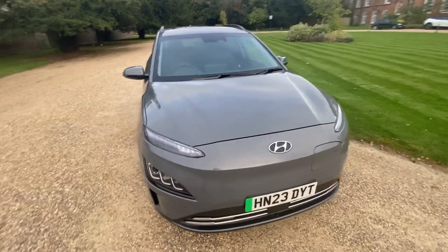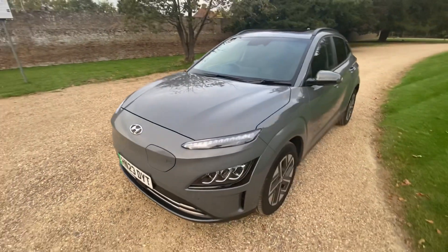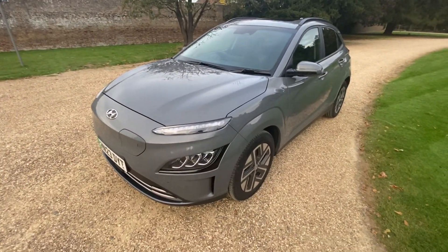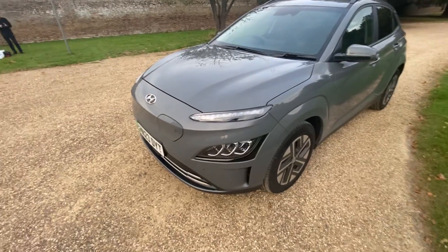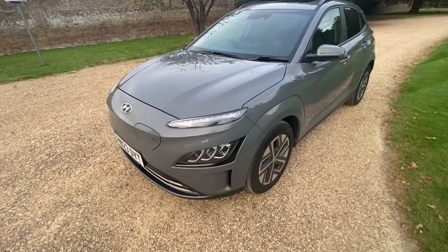Hey guys, today we'll be looking at the Hyundai Kona. It's the 150 kilowatt Ultimate. The Ultimate trim can only get the big battery — you can't get a small battery — so it tends to have about 270 to 300, up to 350 miles range, depending on weather.